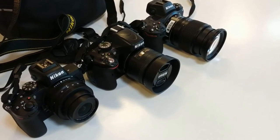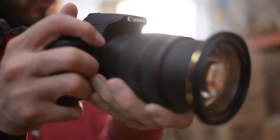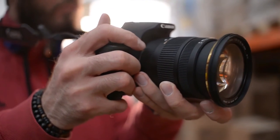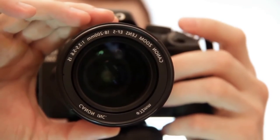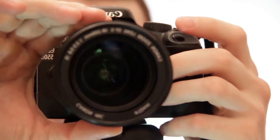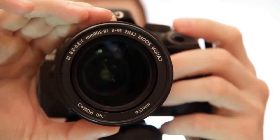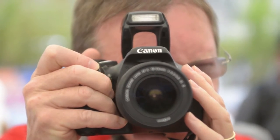If you're looking for the best DSLR camera money can buy, look no further. We've put all of the new and greatest DSLR models to the test and compiled a list of our favorites. Whether you're looking for a great beginner camera or a high-end professional beast, this buying guide will help you find the best DSLR camera for your needs, skills, and budget in 2021.